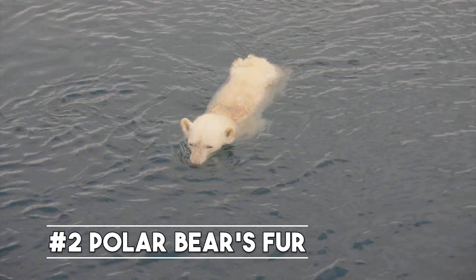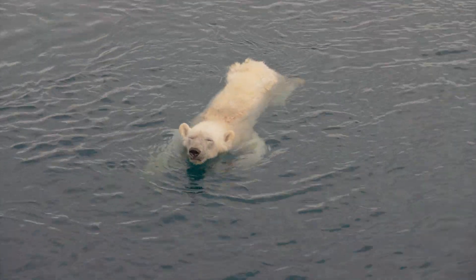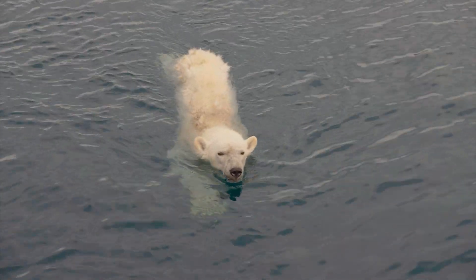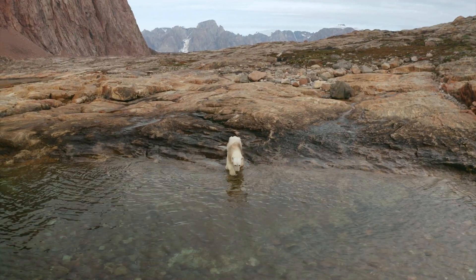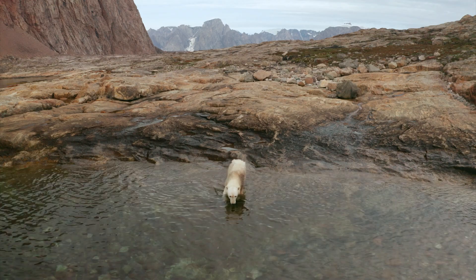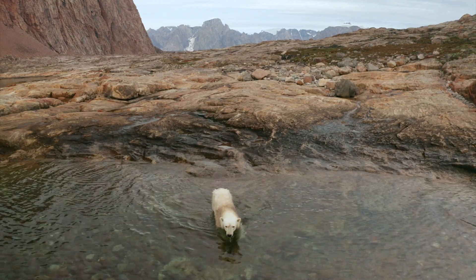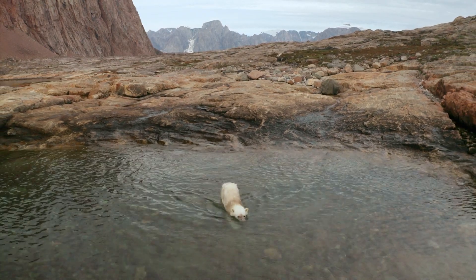Coming in at number two is the fascinating adaptation of the polar bear's fur. Polar bears have two layers of fur: a thick undercoat and a longer outer layer. The undercoat is made up of soft, dense hairs that trap warm air next to their skin, while the outer layer is made up of longer guard hairs that help to repel water and wind. This adaptation helps polar bears stay warm and dry in the freezing cold arctic climate.